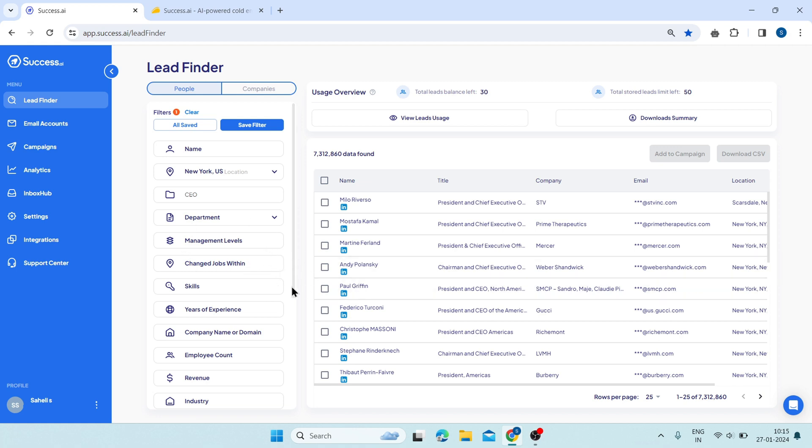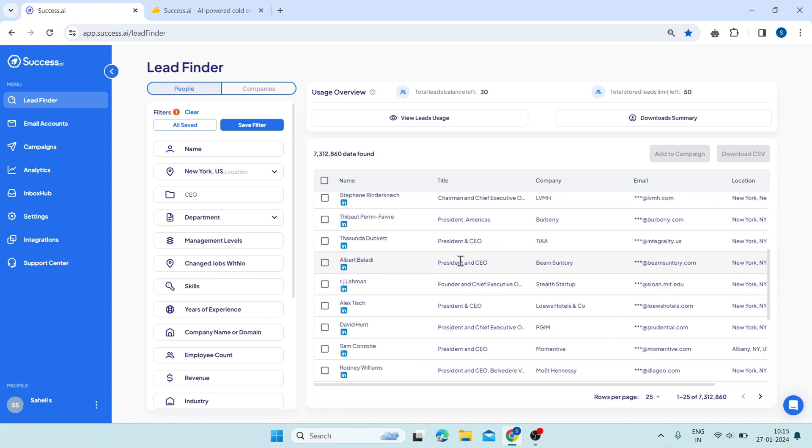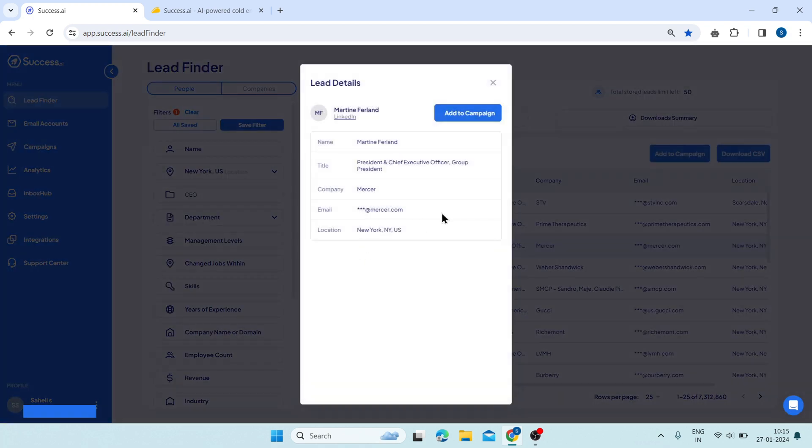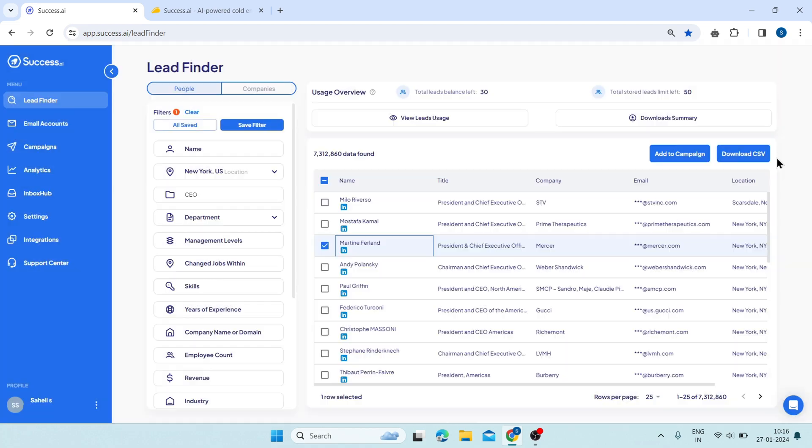Once you apply the filters, you will see a list of leads that match your criteria. You can see their name, job title, company, email, and location. You can select the leads that you want to add to your campaign. You can also download the leads to a CSV file.